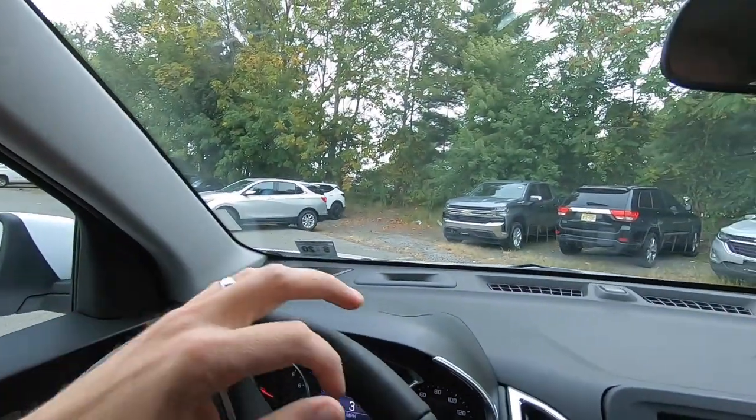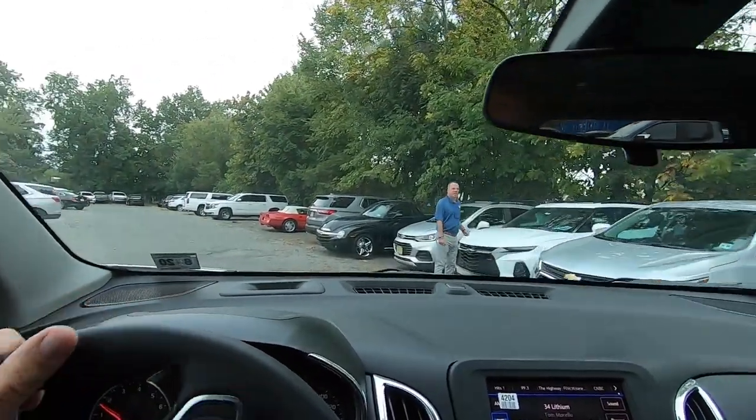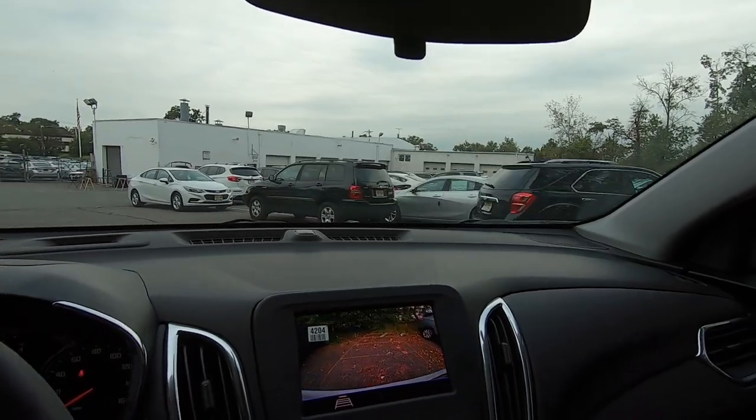Good morning, it's Saturday the 14th of September. I have no appointments, no deliveries, nothing going on. Last Saturday I was at a half marathon, so I wasn't working. Two Saturdays before that I made videos both days and sold three cars one day and two the other. We're going to film throughout the day and see if we can get in front of some customers and write some deals. Right now we're just parking loaner cars and getting everything ready.